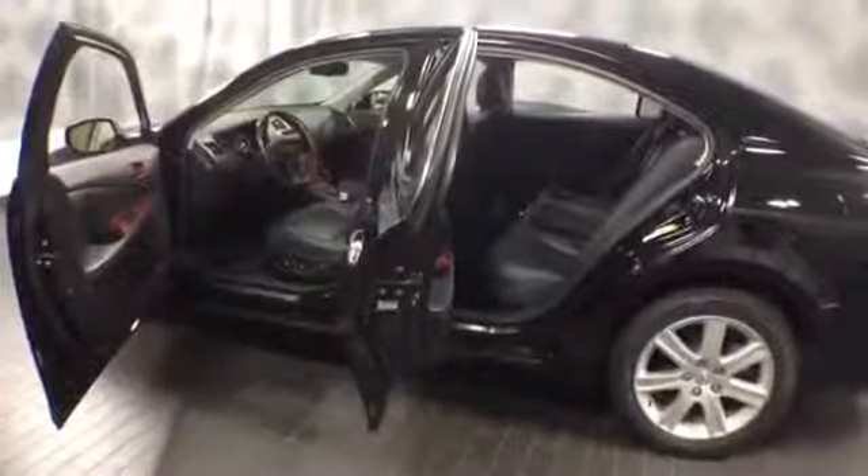Here's the back seat. You can see the moonroof and the condition of the leather. That's your rear armrest unit with cup holder. Here's the trunk — plenty of space, nice and clean. It comes with a spare tire and a tool kit.